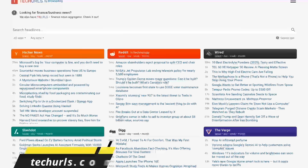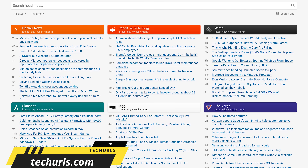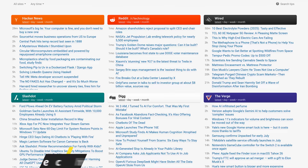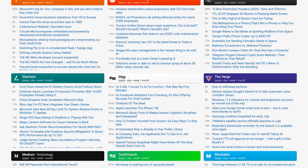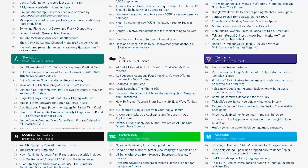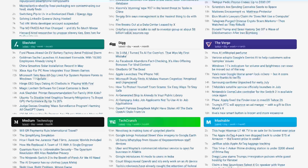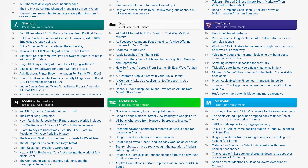I'll mention this one briefly. Tech URLs is similar to another website I've shown you in the past called TechMeme. Tech URLs is a minimalistic tech news aggregator that collects tech headlines from the top 20 to 30 tech sources, including Hacker News, Wired, The Verge, TechCrunch, and many others. I really like the layout of this site, and for the most part the articles are up to date, with some exceptions.